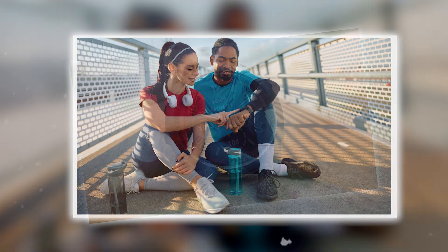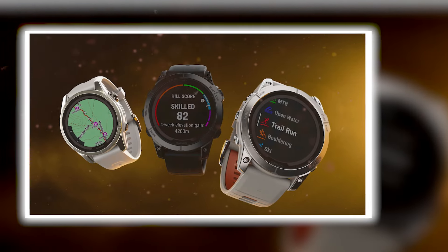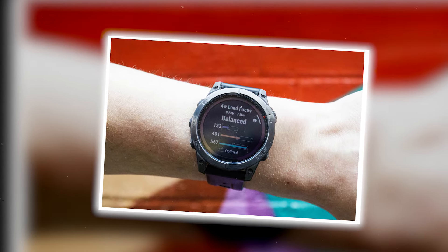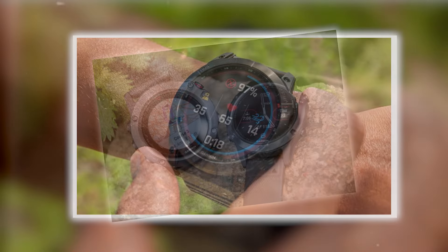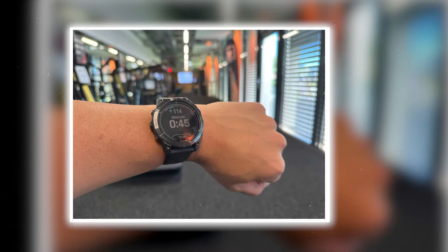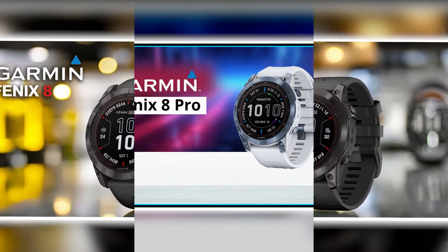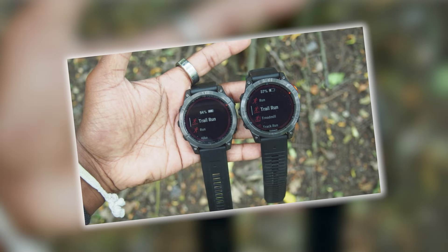What do we want from the Garmin Fenix 8? An upgraded AMOLED display that matches the quality of the latest Garmin Forerunner series. Improved heart rate sensor for higher accuracy and even better fitness tracking. AI integration — imagine AI-powered daily workout recommendations, route planning, and faster, more detailed training programs to compete with the Apple Watch Ultra 2. And a solar model with power glass technology — if Garmin can make power glass work with an AMOLED display, it could be a game-changer, dramatically extending battery life during long adventures.